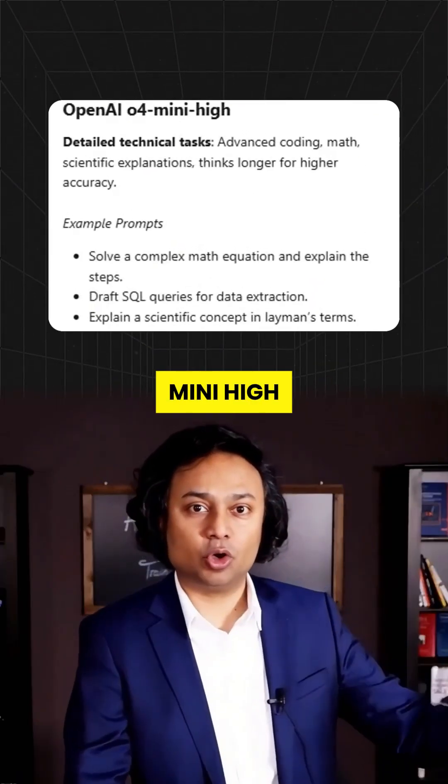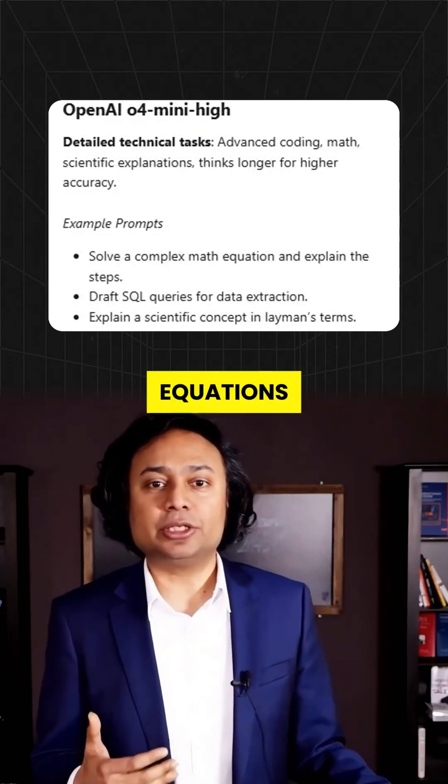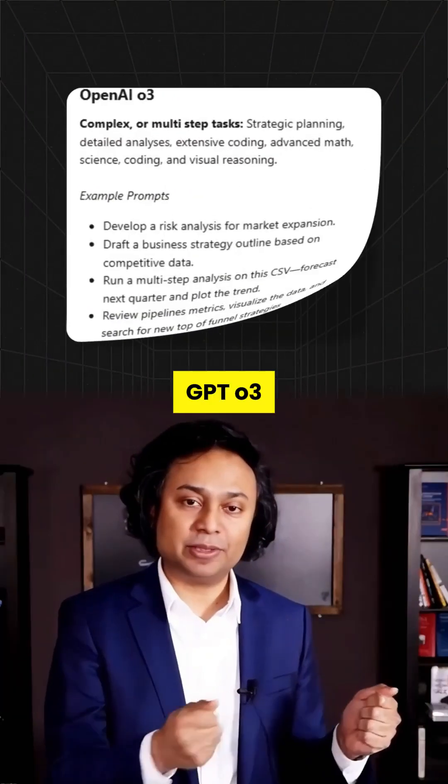GPT-4.0 Mini High — now we're in math mode. This model goes deep: science, equations, complex logic. It's like tutoring from a math Olympian.